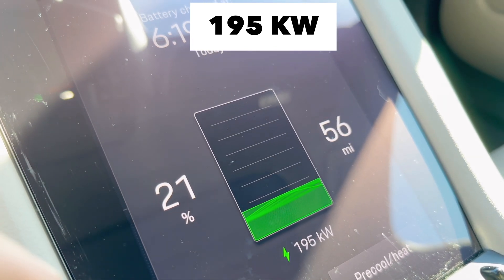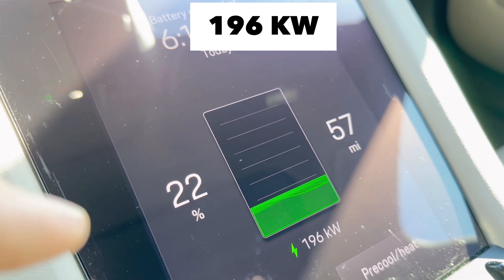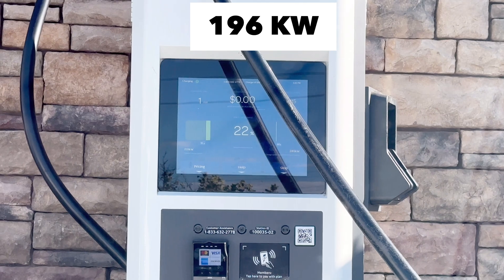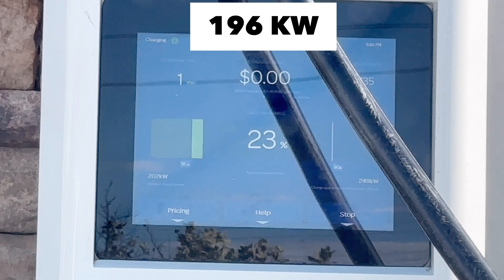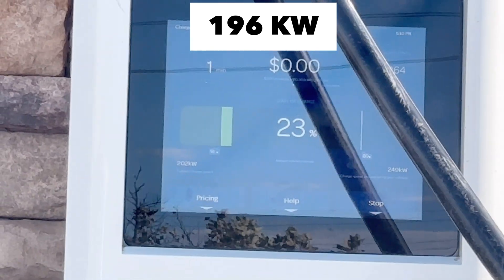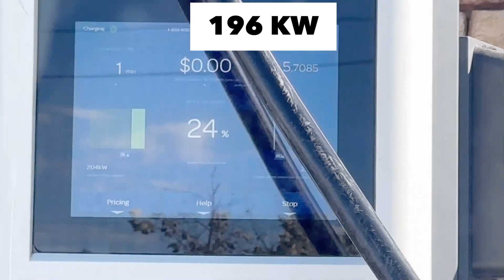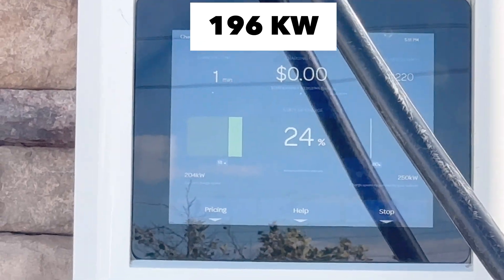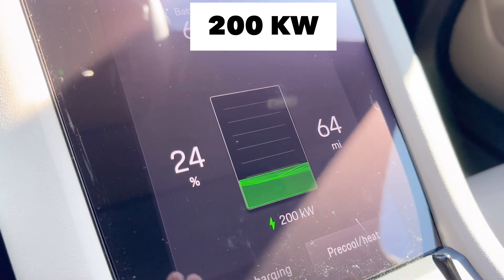I came here at 19% and hopefully I can get to 85% in 30 minutes. If you look at the display it explains everything. I've been here one minute and it's already at 23%. The speed is 200 but that's the wattage going in, and up to 30 minutes is free. This is the first time going over 200.